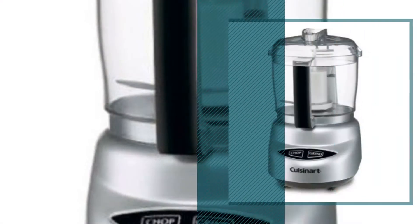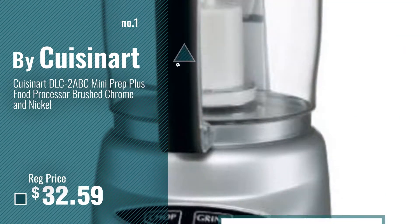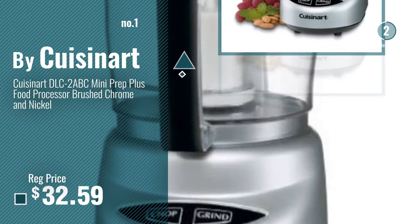Number 1, most popular, by Cuisinart. Watch this video, choose your favorite.